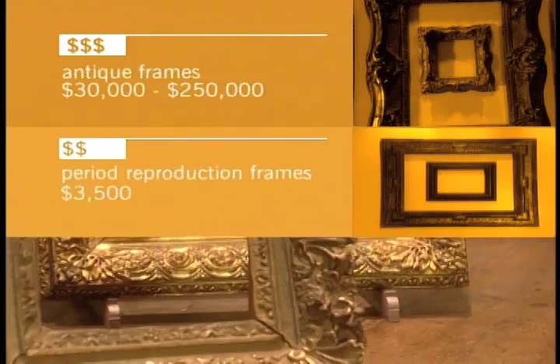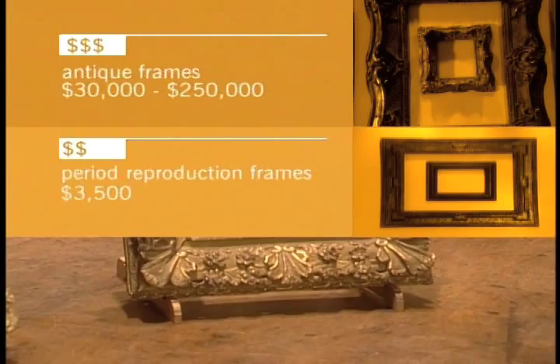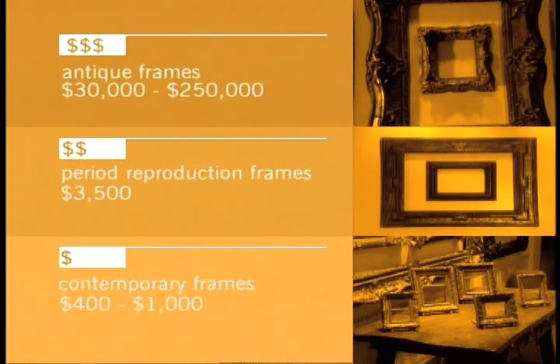But if all you're looking for is a stylish frame for your favourite photograph, we've also found a wall full of frames that are both fashionable and affordable.